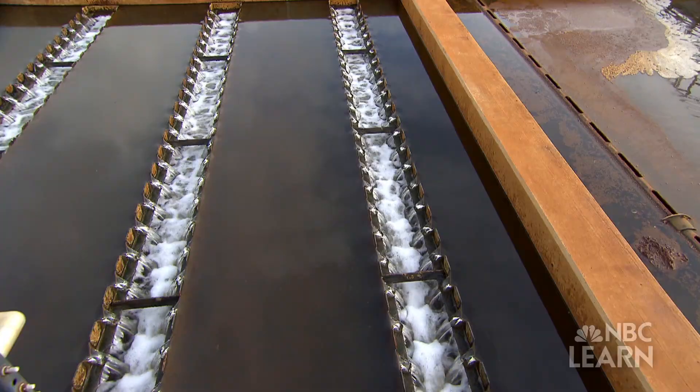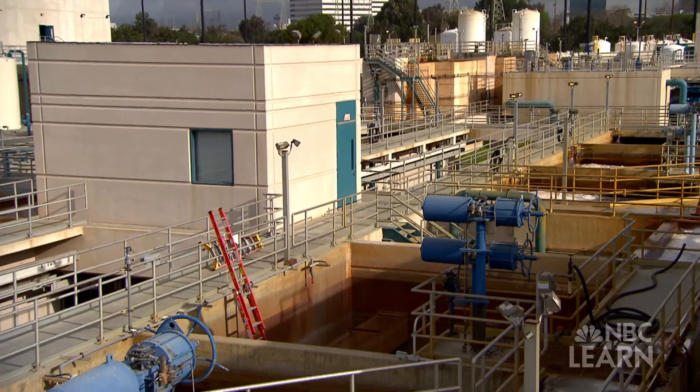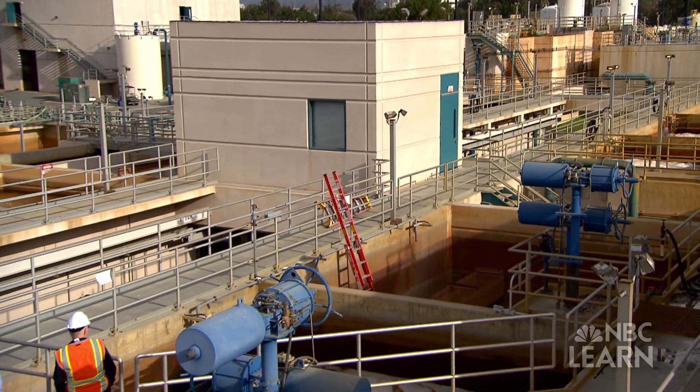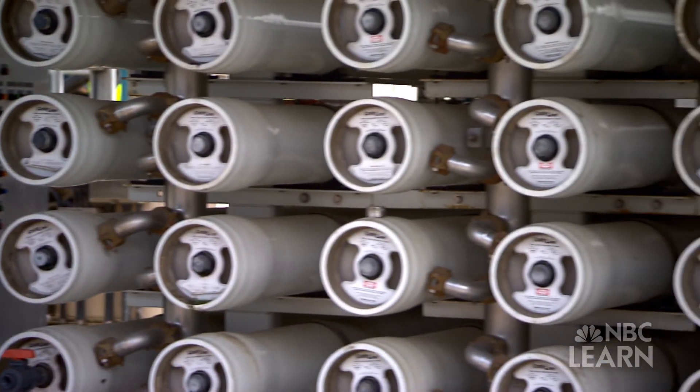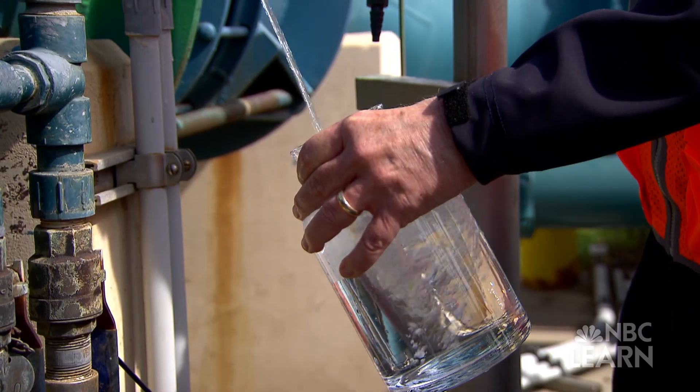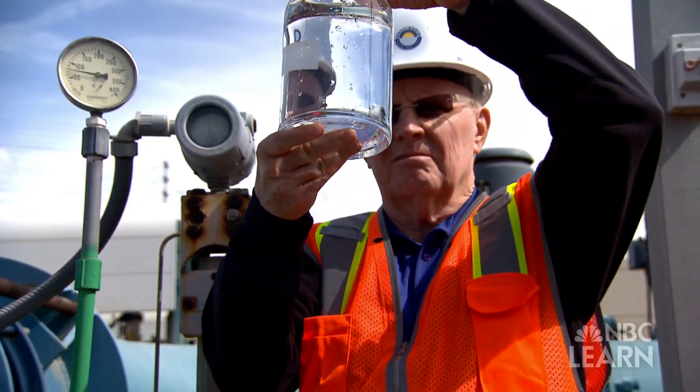LA is also improving how it reuses its water. At the West Basin Water Recycling Facility, pre-treated wastewater is further purified to produce clean, usable water. It's water that has been cleaned enough to go to the ocean, and we take it and then we refine it and make it into ultra-pure water in many cases.